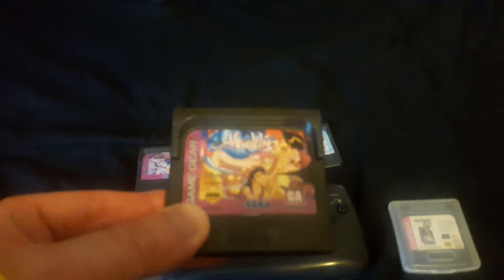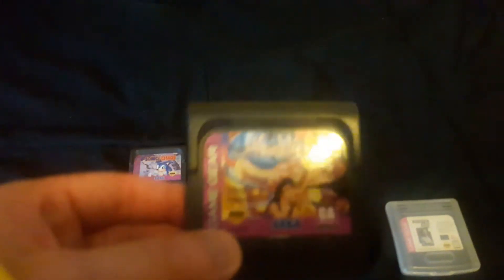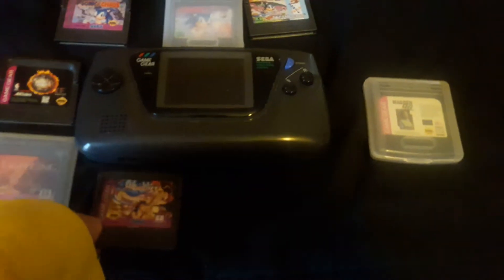Since we're on Disney games, here we go — Aladdin on the Game Gear. This is a lot different than the Genesis version, and this game is awesome. This is a really good game on the Game Gear; if you see Aladdin on the Game Gear, pick it up. Aerial Assault — standard shoot-em-up, it's okay, but really difficult if you die. If you die, you might as well shut the game off.